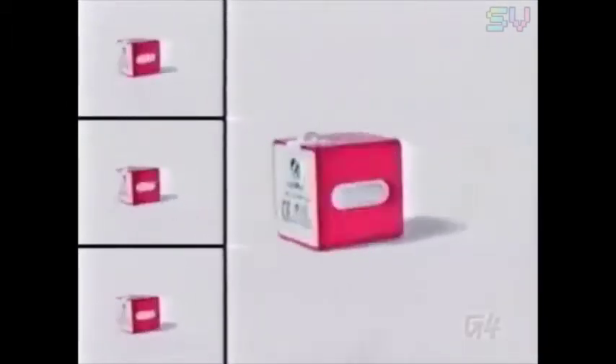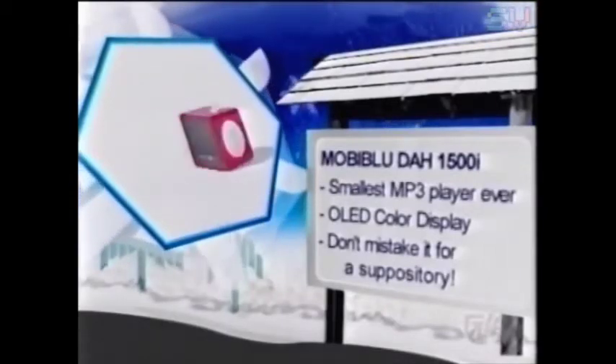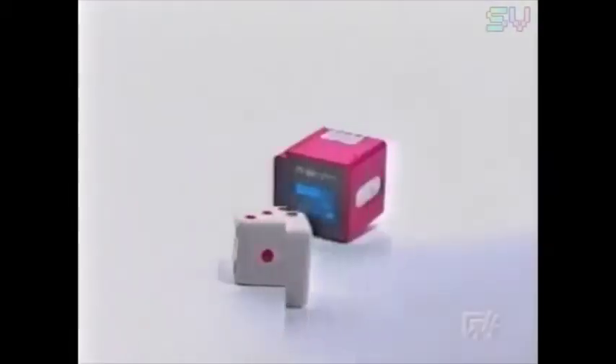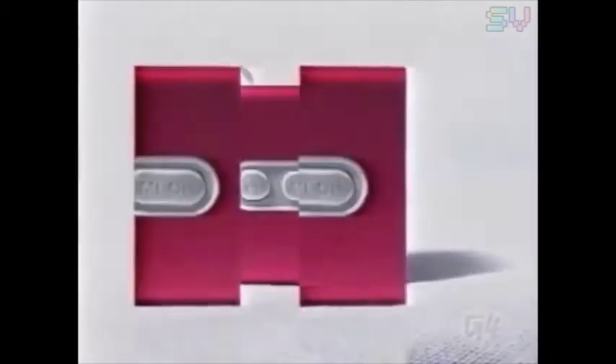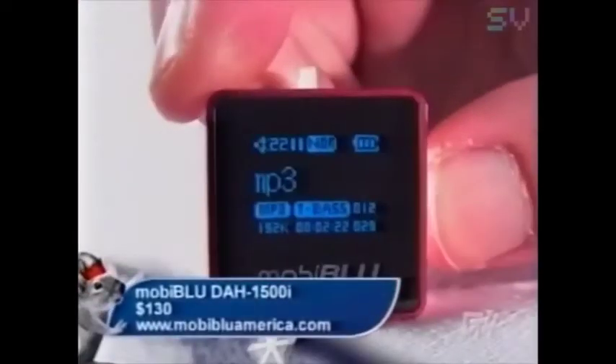Trying to look hot with a massive hard drive-based MP3 player attached to your hip isn't easy. Try the MobiBlue DAH-1500i instead. This cubic beauty holds a full gigabyte of tunes and gives you a lot in a small package. It plays MP3s and WMA files, has 8 to 10 hours of battery life, an FM radio, and a built-in voice recorder. Though its square shape might not be very inconspicuous in your pocket, it has an appealing design you won't have to sell your eyes to afford — running for about $130.